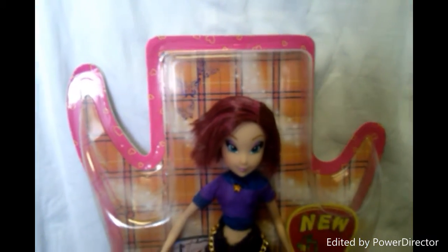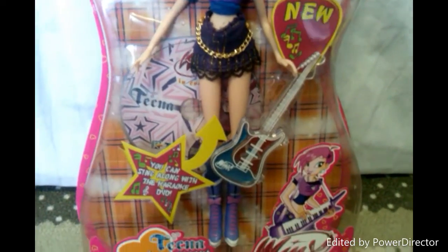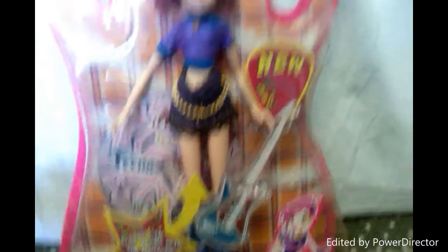So first I have the Tecna in Concert, and she's never been opened so she still has everything, and this is her bag.